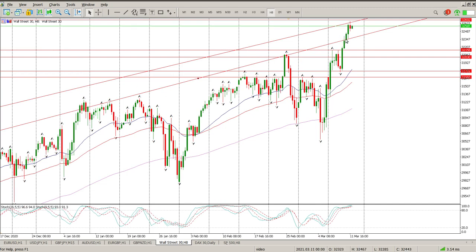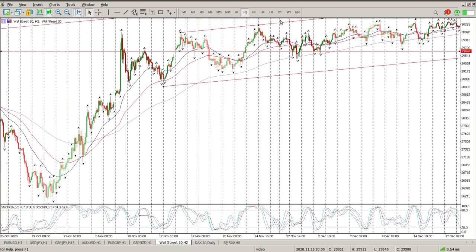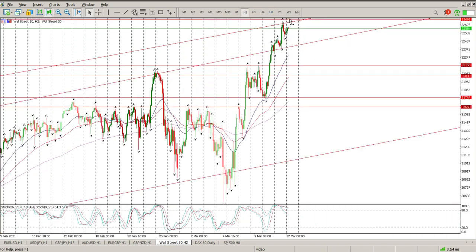We have trend line support and a trend line break as well. This is a channel — a pretty strong weekly channel. We have broken some structure to the upside, and normally there is a 25% probability we are going to continue that move to the upside, and a 75% probability we're going to pull back, with the pullback typically going down to the bottom end of the structure.